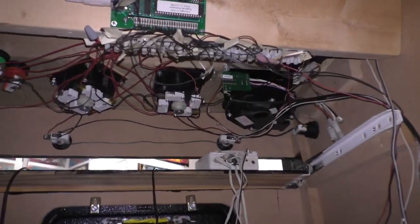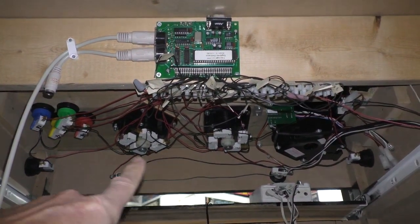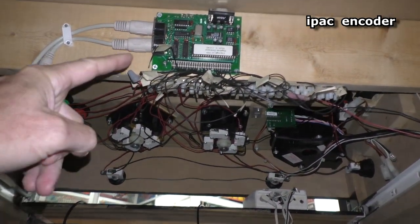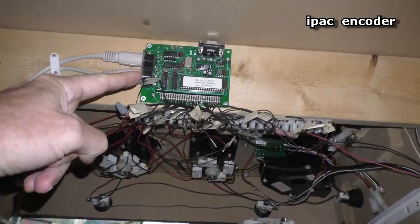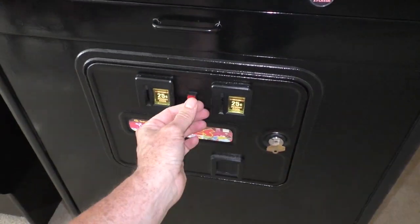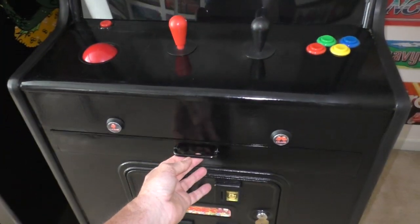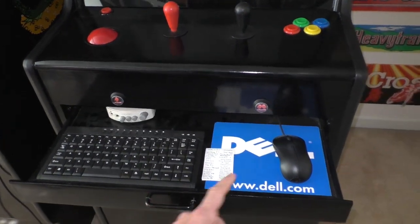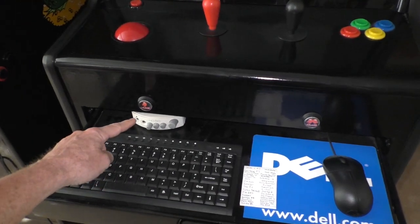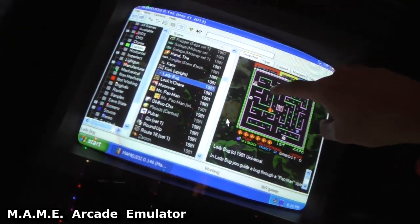Underneath, these are the controls — trackball, joysticks, and buttons — wired into a keyboard encoder. It's just a regular computer, old Windows XP. This is the insert credit button. There's a little drawer with your mouse, keyboard, and the speaker volume controls. And it's running MAME.